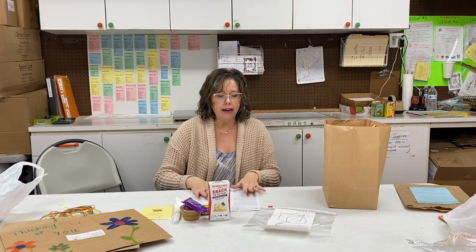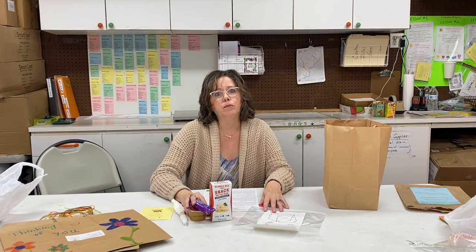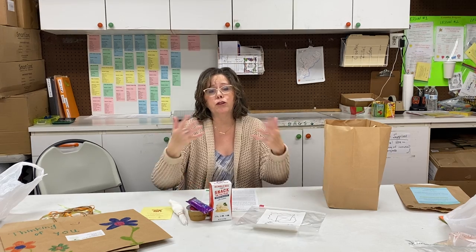With that said, I just want to wish you guys a great Thanksgiving if we don't talk to you before then, and we're looking forward to getting all of your projects back. Let us know if you have any questions. Thank you.